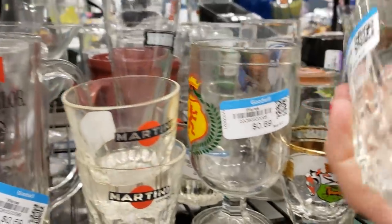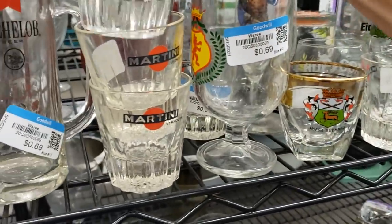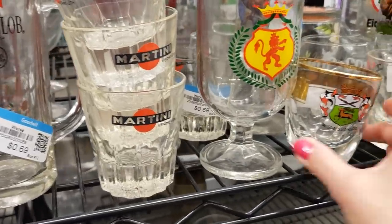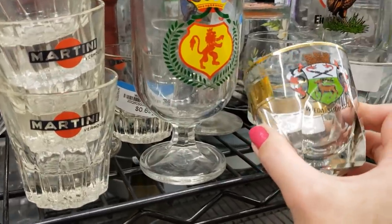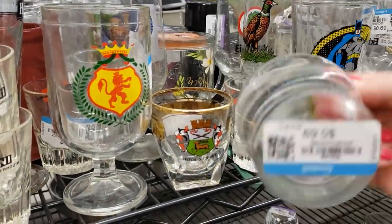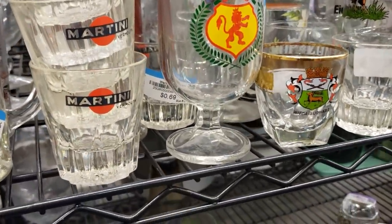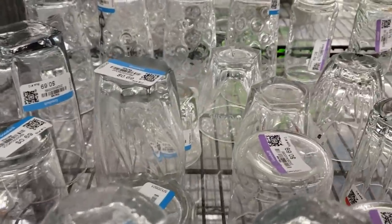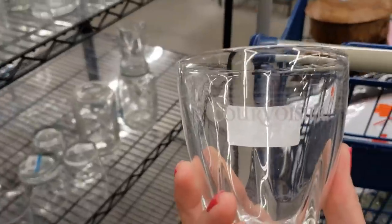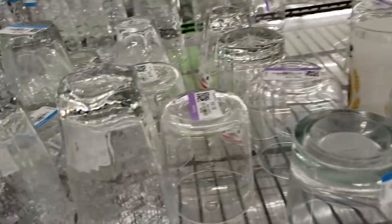Oh, these are Martini Vermouth glasses — they're great. They're vintage with the Martini in the bottom. I'll take a set of four. There's also a soccer theme mug, a German convention mug, and what looks like a beer convention mug — I'll pass on those. Oh, these are Courvoisier — there's two of them, in good shape at 69 cents. I'll take this pair.